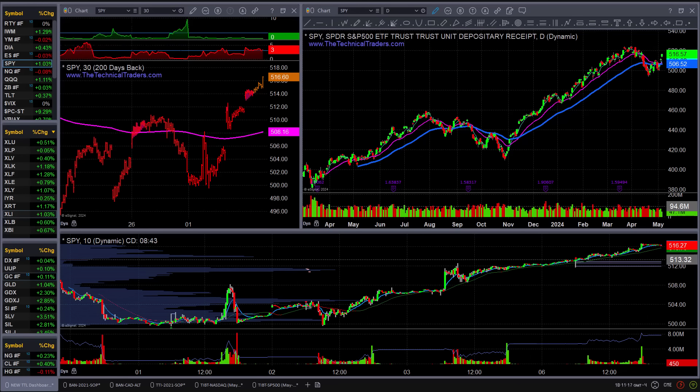Hey, CGS investors, it's Monday, May 6th. Taking a look at the charts, we're starting to get a little bit of traction here in the markets. We could be getting close to another buy signal for the SP500, possibly the NASDAQ as well. We'll see which one or if any of them trigger here in the next couple of sessions.